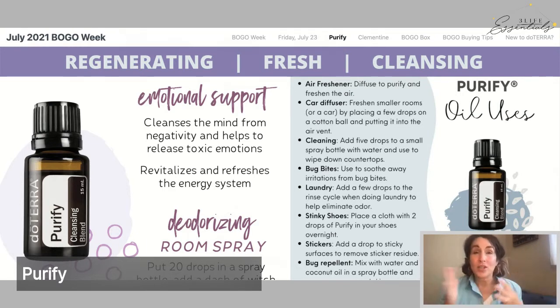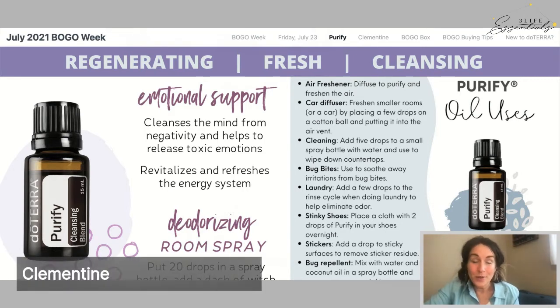Purify is a great tool to have in your toolbox as you make the shift away from toxins and say hello to nature — because nature knows best. Let me know what you love about Purify and where you see yourself using it most. Now let's talk about Clementine.